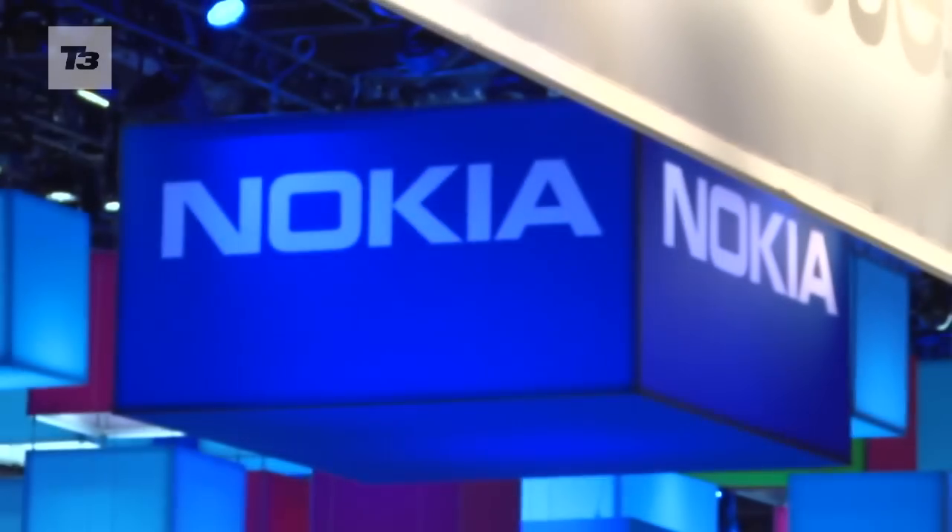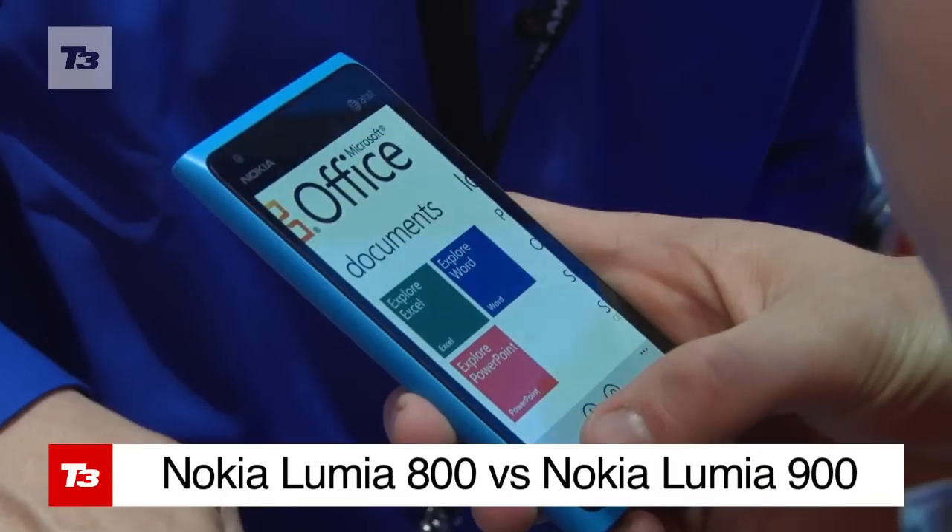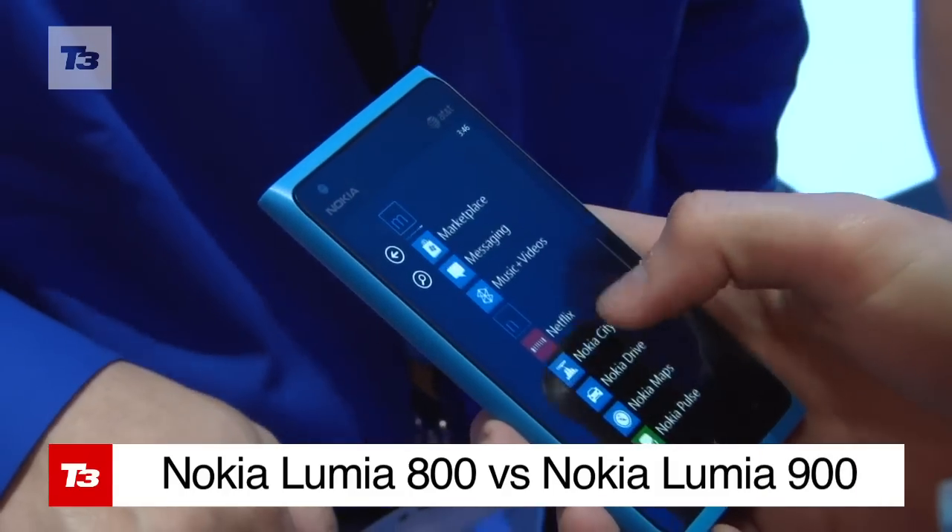We're yet to see the Nokia 900 over here in the UK, but should we be excited by the next Windows phone? Here's a spec head-to-head against the Lumia 800.